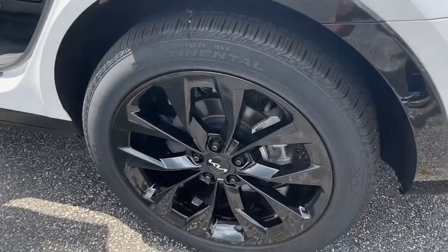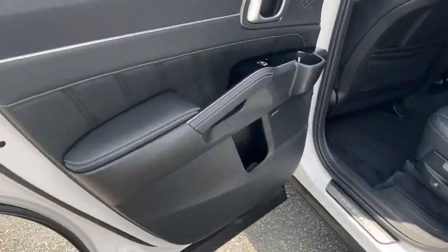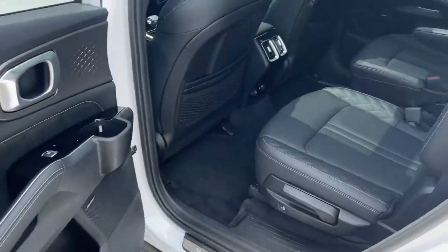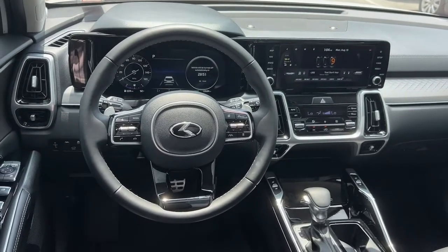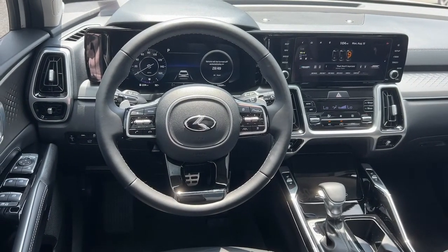Panoramic roof, keyless entry, hands-free liftgate, sunroof/moonroof, navigation system, backup camera, power liftgate, lane-keeping assist, adaptive cruise control, keyless start.